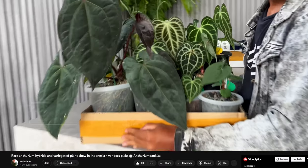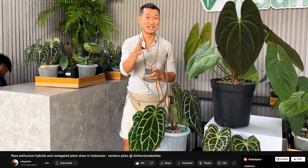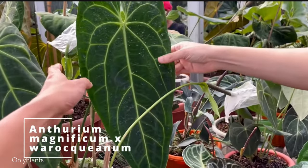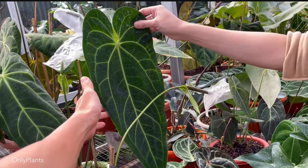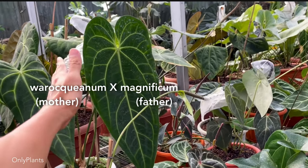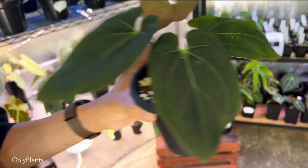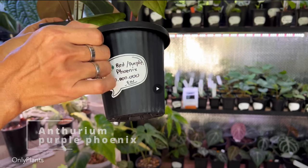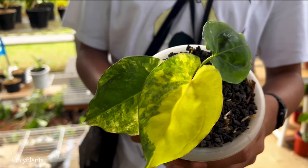Sean from OnlyPlants here on YouTube recently gave an awesome tour of an anthurium show in Indonesia, showing off some gorgeous hybrids such as waraquianum and magnificum. You can see the influence from both plant parents in the leaves. A little tip: the mother's name comes first in the cross, then after that comes the pollen of the father. Even this unvariegated seedling is going for over $600 in Indonesia — and that's without shipping.